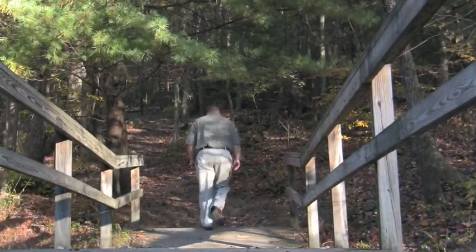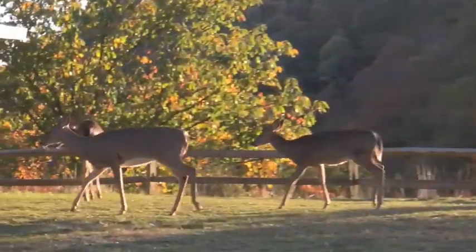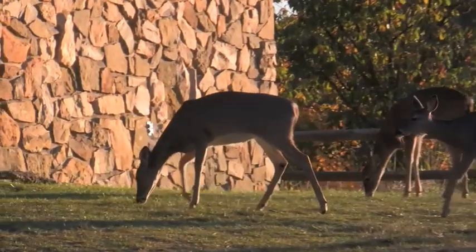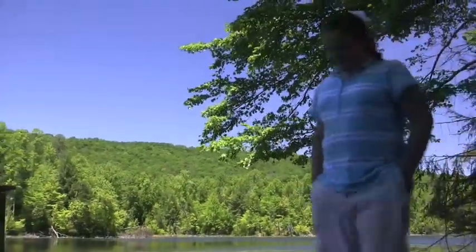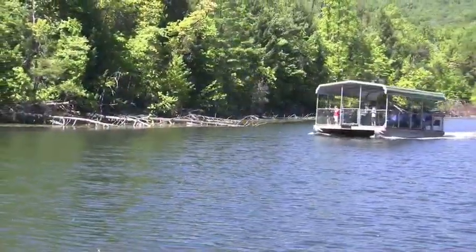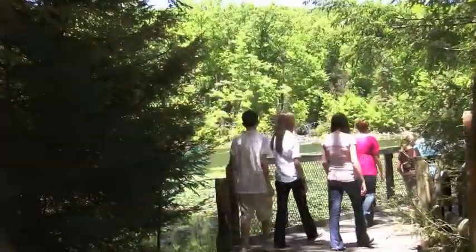For conservationists, Bays Mountain Park is an untouched nature preserve, a protected haven for many species of Appalachian wildlife. And for outdoor enthusiasts, it's a window to our most mysterious natural surroundings, a perpetual sanctuary for the pure cycle of life. But for children, it's simply a head start on discovering this wonderful planet we call home.